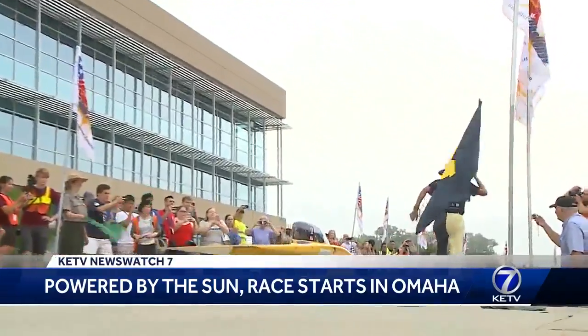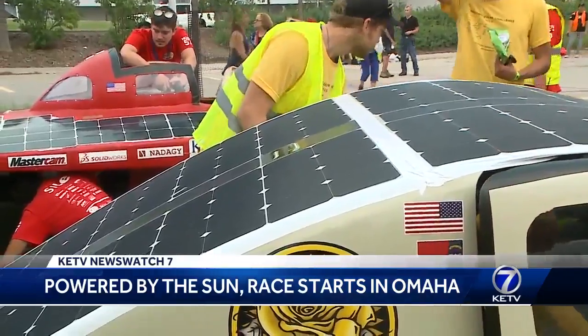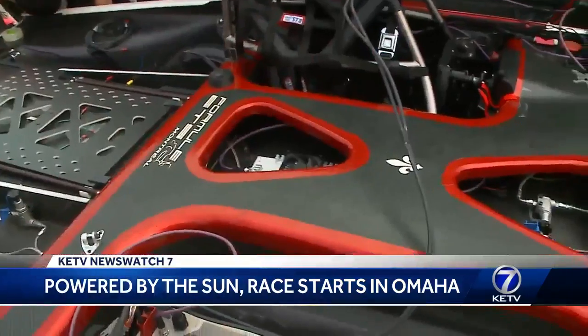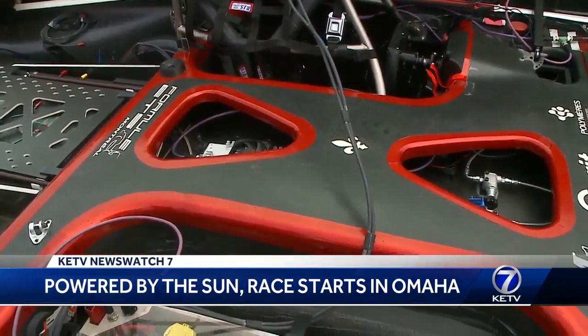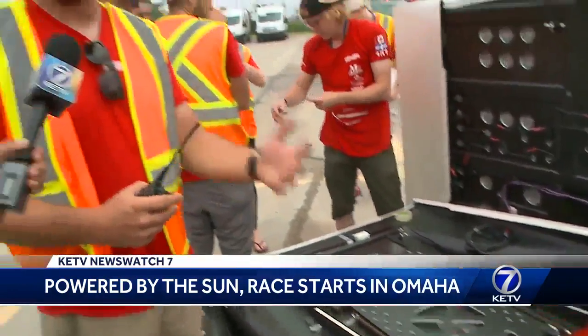We are able to get about 1,200 watts of power from that, which is about the equivalent of a toaster oven. We worked on this for about a year on the design side of things, then built it for almost eight months and tested it for another four months.